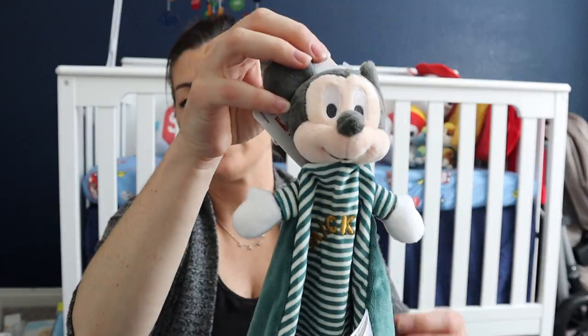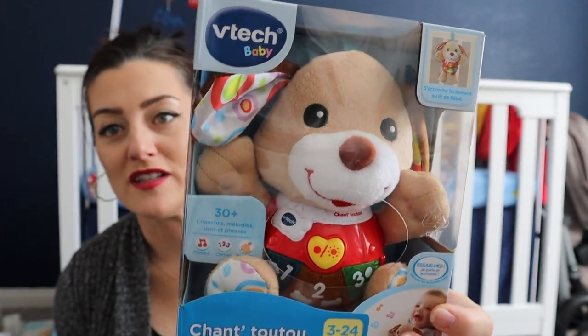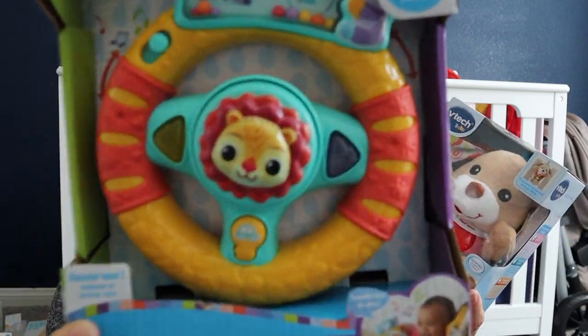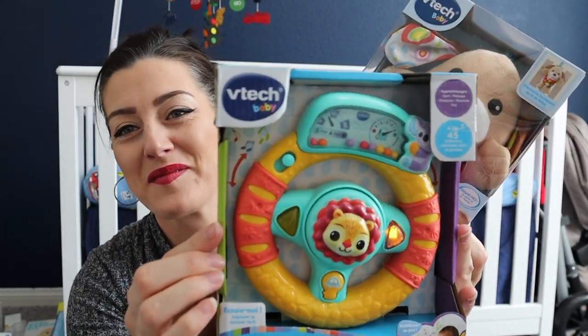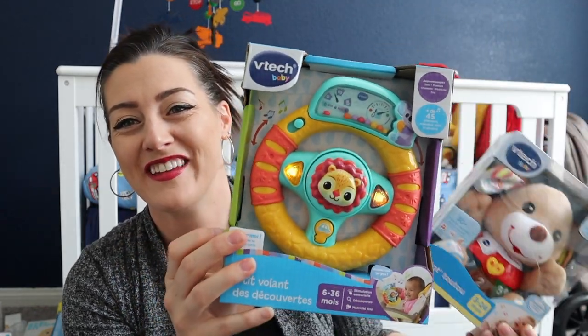I got this little Mickey Mouse soft toy for his car seat — easy to wash. While my husband was in France, he picked up a few French toys for the baby. We already have French books and toys, but he wanted to get the new baby something. He got this little VTech toy and a little driving steering wheel — all in French so he can start learning at a really young age.